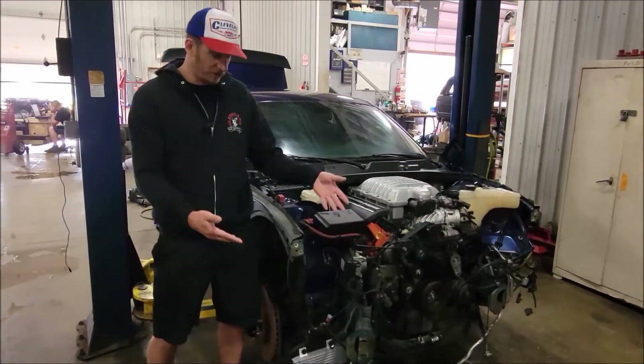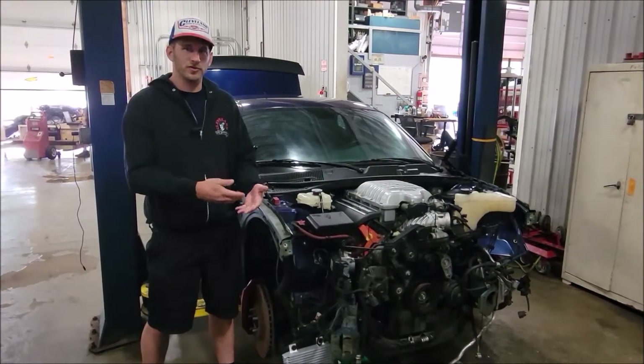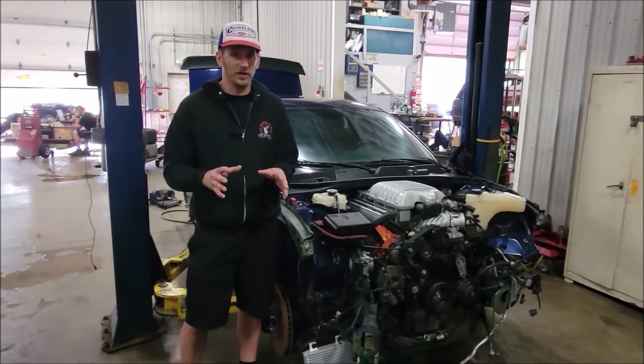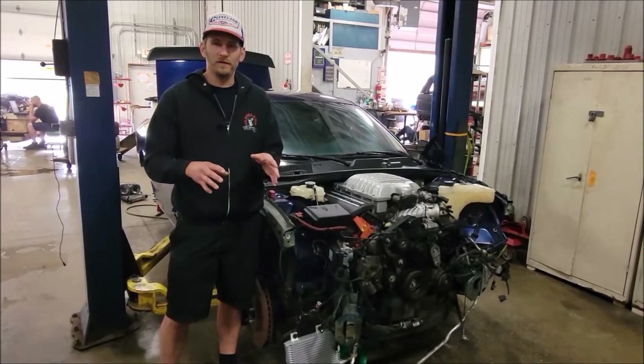This 2015 Dodge Challenger, as you can see, was hit and the front frame rails are kicked over a little bit, but the engine, the trans, the interior, and all the electronics are all still good. We're going to double check and triple check to make sure they're still totally fully functional.